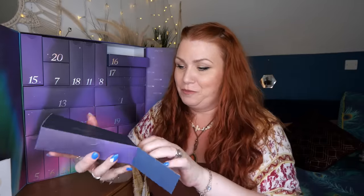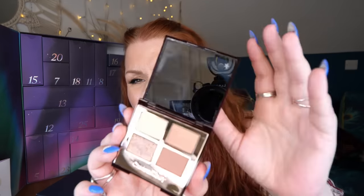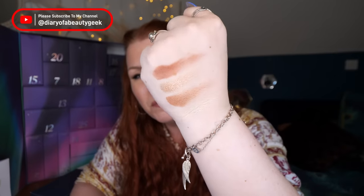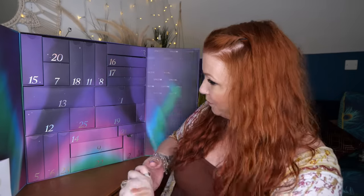Day number three up here — 'Dial Up the Drama, Darling.' We've got Charlotte Tilbury, a Bigger Brighter Eyes Filter eyeshadow palette — one I haven't got before. Each shadow can be used to create an illusion of bigger, bolder eyes. There's a mirror included. I do adore Charlotte Tilbury eyeshadows — I've got quite a few but this one is new to me, and it's something really exciting.